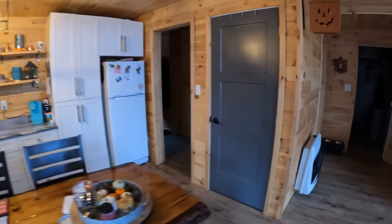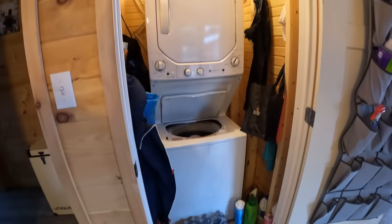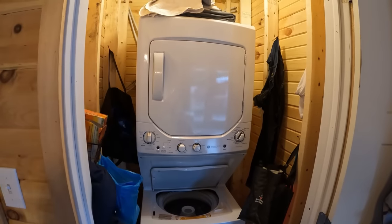Also situated in the kitchen, hidden behind this door, is actually a laundry room. It's a stackable washer and dryer — just a regular washing machine, and the dryer is propane.